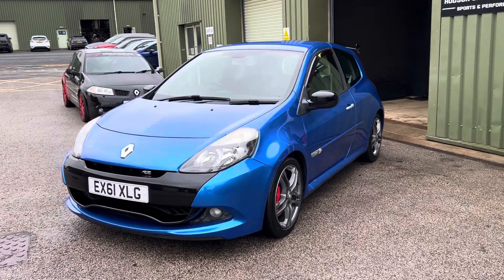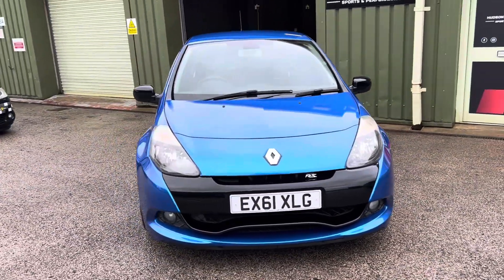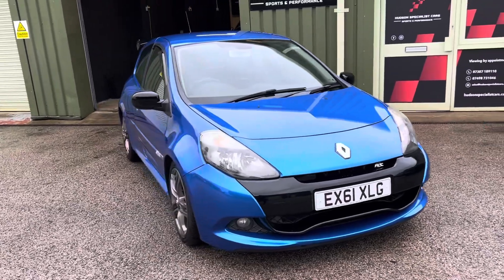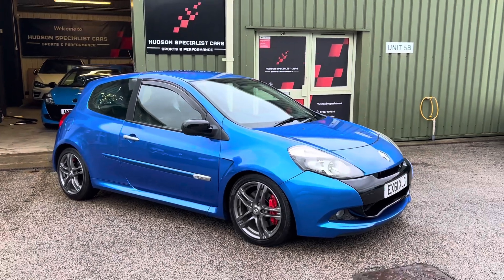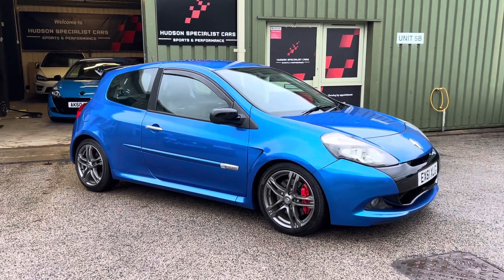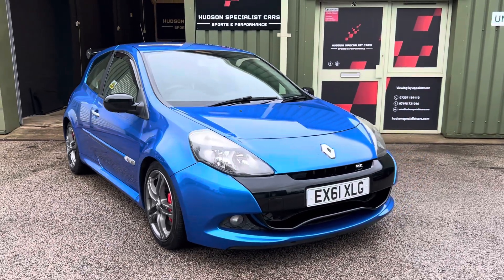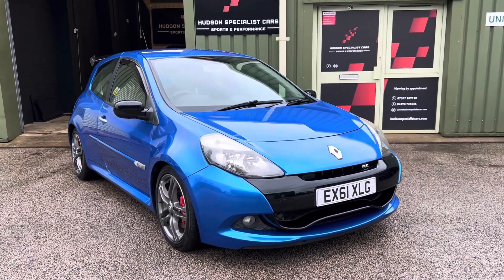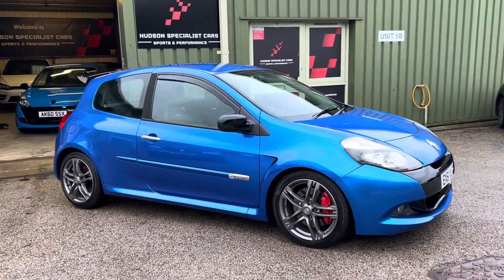First and foremost, it's finished in Albi Blue Metallic — absolutely fantastic in the metal with this color combination. This is very much a full-fat example with the optional cup chassis. Starting at the front end, with the full-fat cars you get things like auto lights, auto wipers, cruise control, and all the color coding to the door cards, wing mirrors, and so forth.